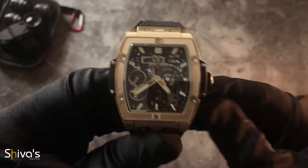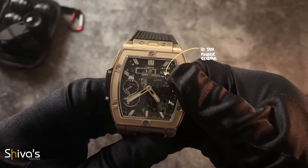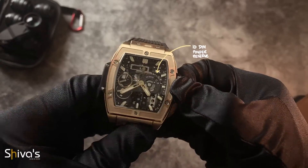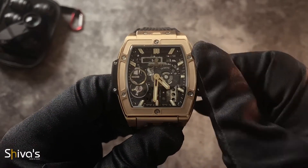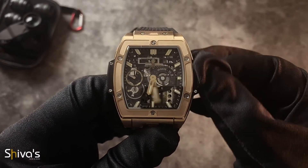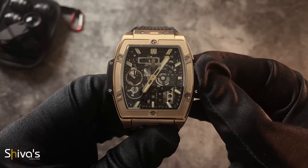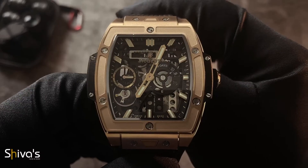On the topic of clean, the in-house Mega 10 movement had to be restructured for this case to make it a clean and seamless integration. It also needs to be said that this is one of the smoothest and easiest winding experiences anyone can have from a luxury watch.